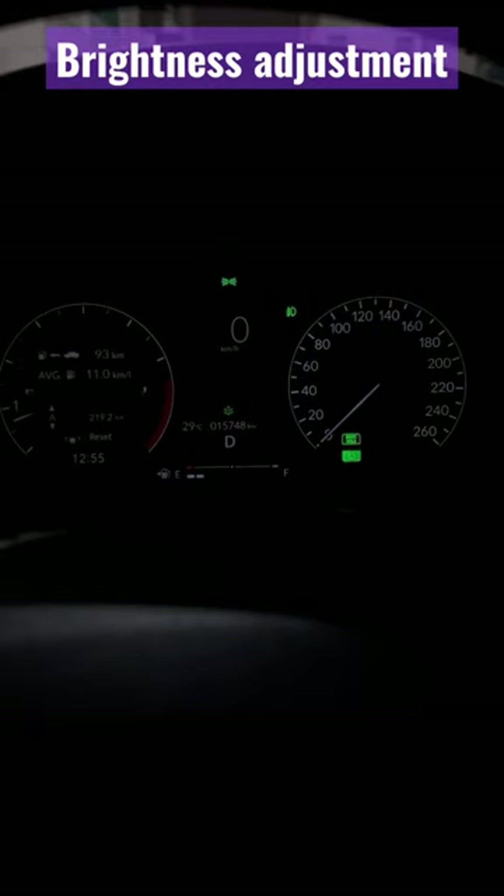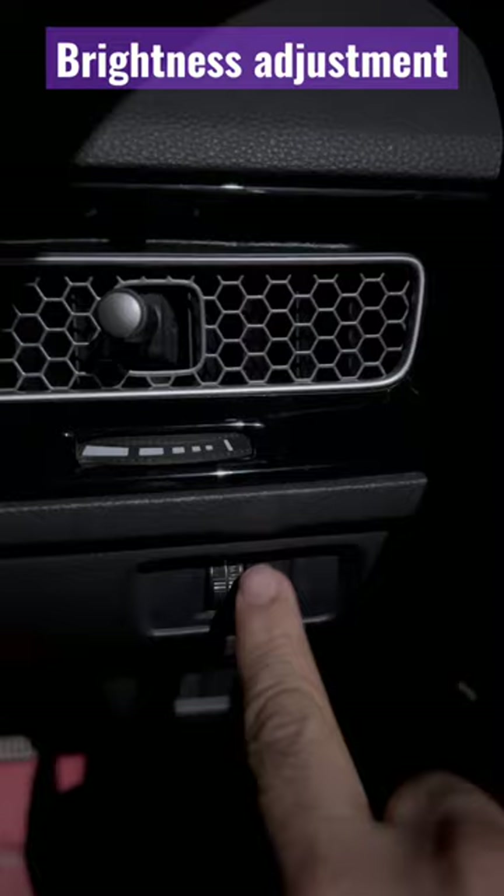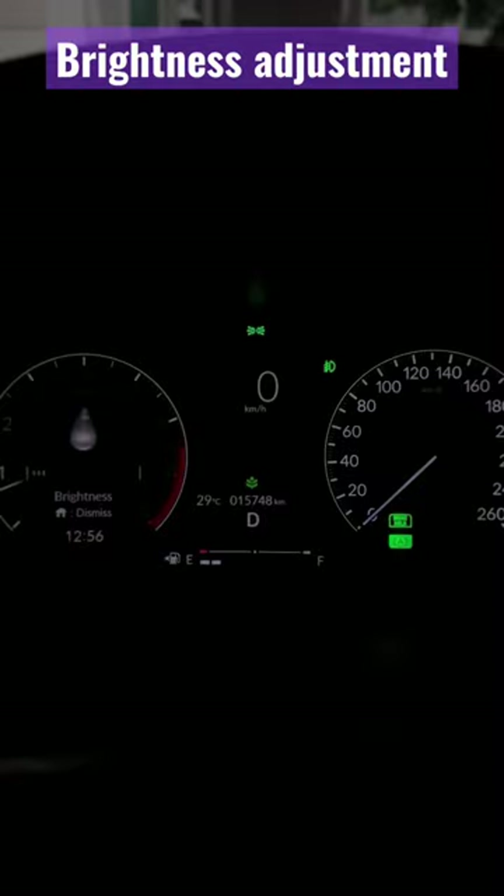Hi everyone. The Honda Civic 11th generation's speedometer brightness can be reduced. The adjustment is shown here on the driving side. You can see that the dial is reduced, and at this point its brightness is at minimum.